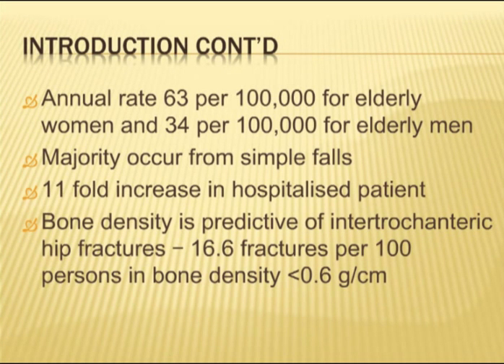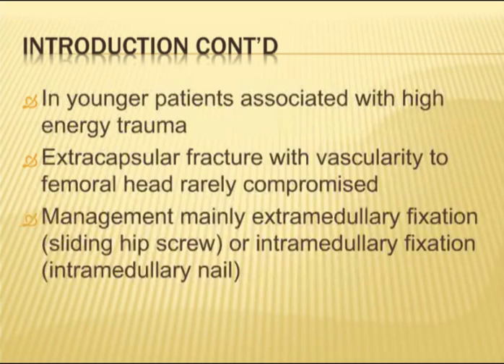Osteoporosis is a very high predictor of intratrochanteric fractures, with 16.6 fractures per 100 people if their bone density is less than 0.6. Younger patients are usually associated with high energy trauma. And as you know, these are extra-capsular fractures, so the vascularity to the femoral head is rarely compromised.